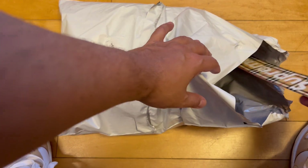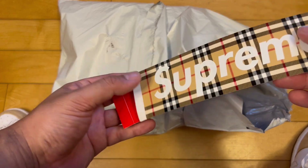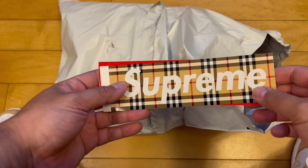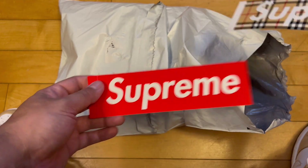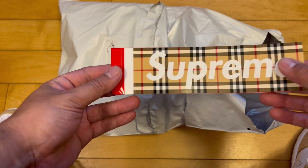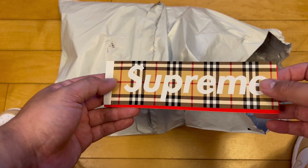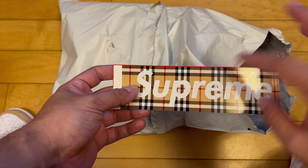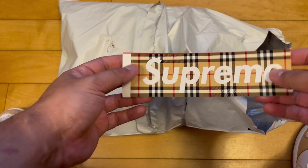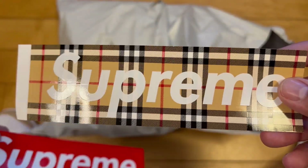We already saw this slip out — check this out. I have so many box logo stickers, but in all my time copping Supreme I think I've only gotten maybe two box logos that aren't the standard red. This might actually be my first non-red box logo sticker. These are going for like 30 to 40 bucks if you get them off StockX or a reseller, plus fees and taxes.